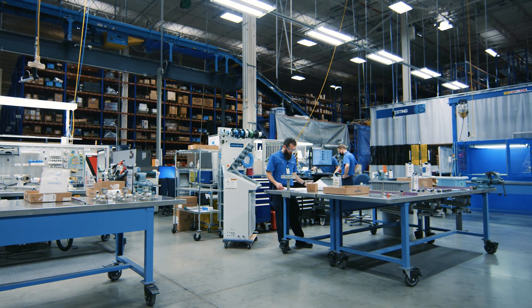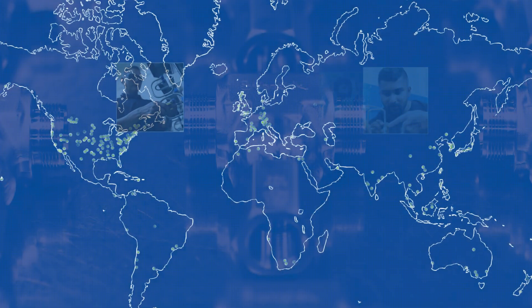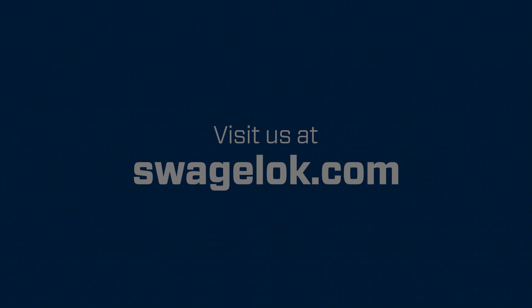Consider Swagelok custom solutions as a means of helping you address your most pressing fluid system challenges. Thanks for taking the time to learn more about our global design and assembly services. Be sure to visit us at Swagelok.com for more information and to connect with an authorized Swagelok sales and service center.